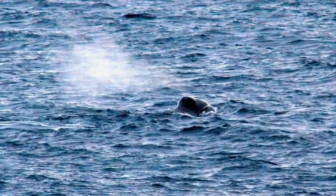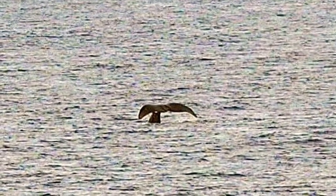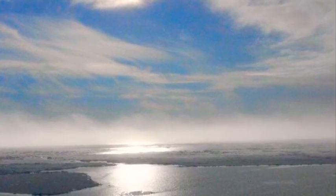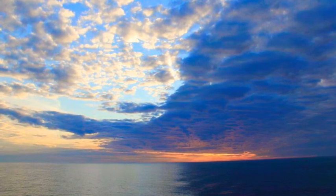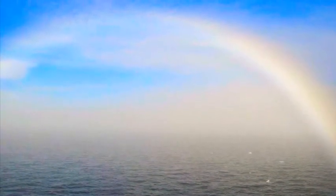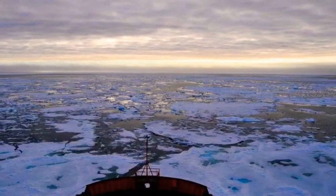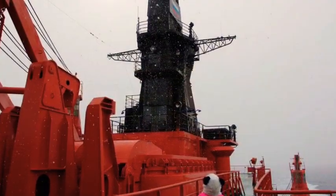One of the first animal sightings we saw were these whales. I forget the name of them, but they don't have a dorsal fin — that's all I remember. The sights on the way to the North Pole were absolutely breathtaking. I took this photo where the light met the dark. Once we were at the North Pole, it was always light out — even if it was two o'clock in the morning, it was light. It was really, really cool. The darker it would get, you'd get this kind of twilight thing going on.